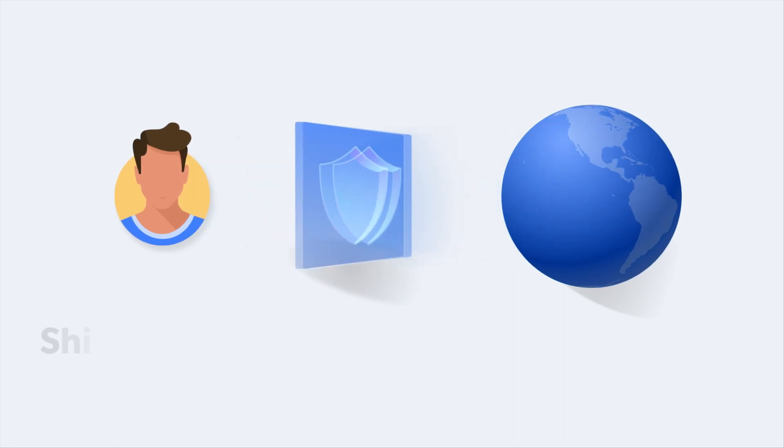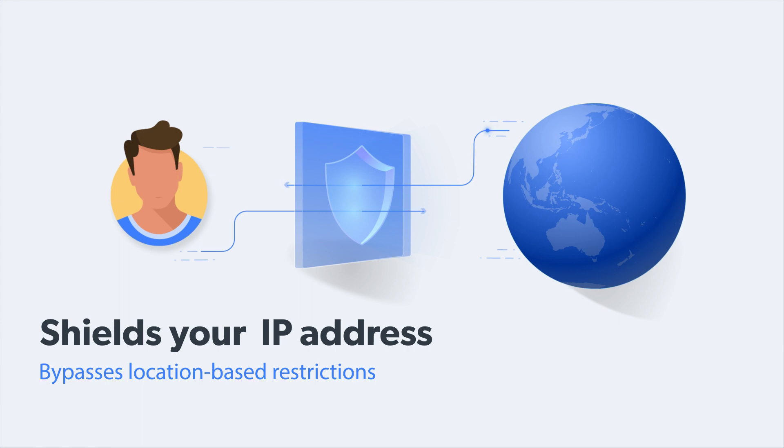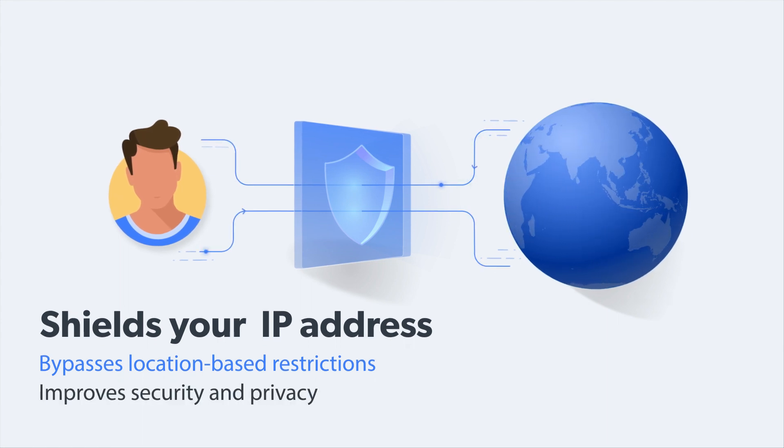A proxy acts as an intermediary between you and the internet. It shields your IP address from detection, bypassing location-based restrictions, and improving security and privacy.